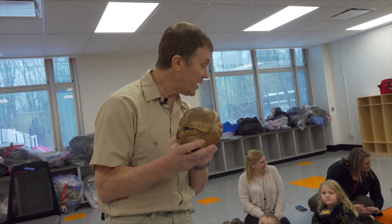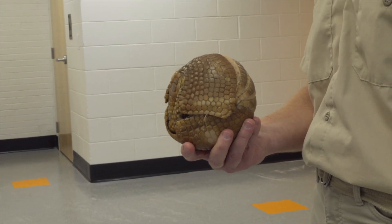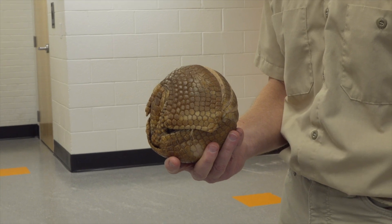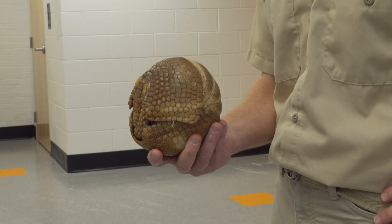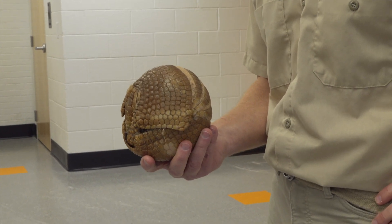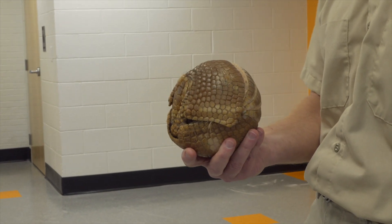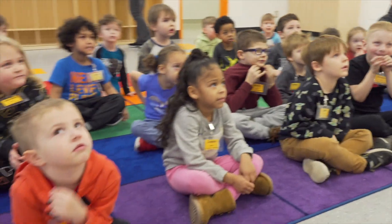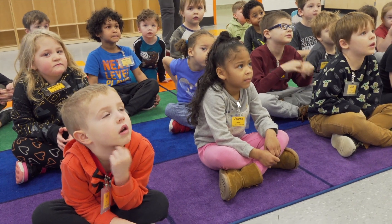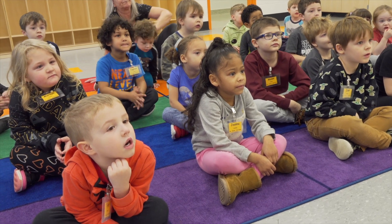He has three bands of armor, and it protects him from his favorite food — bugs! This guy is basically an anteater. He runs around in the wild, digs open ant hills, and eats them. He'll open up into a ball, but the only way he's going to open is if you guys say the magic word.